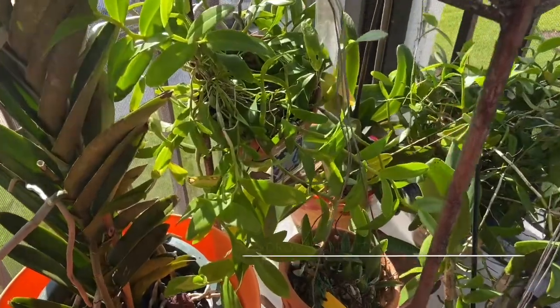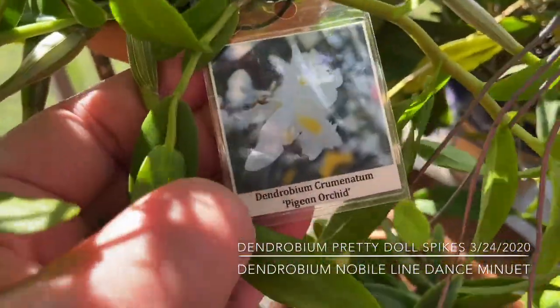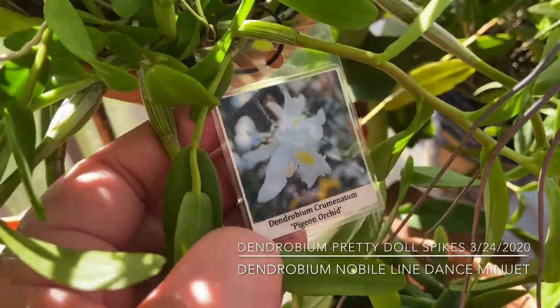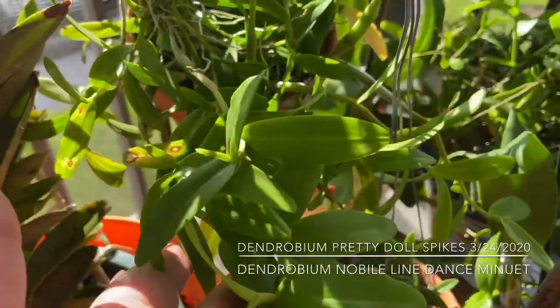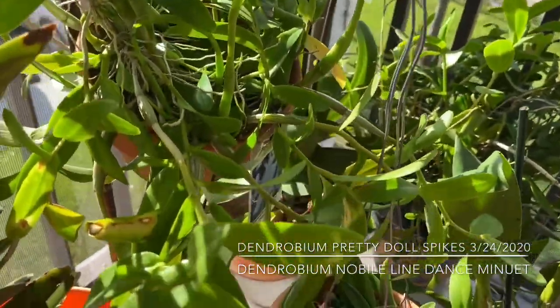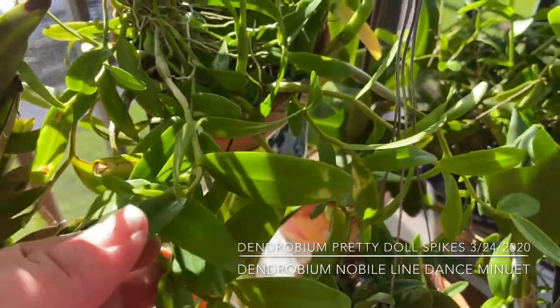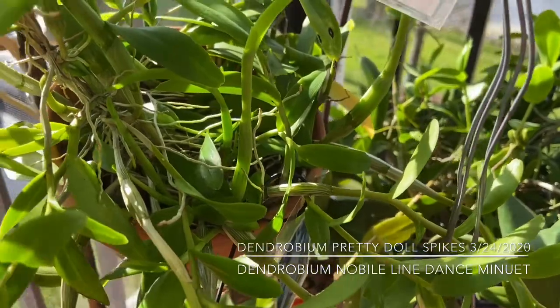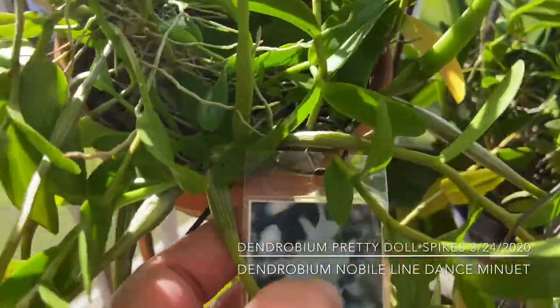Guess what? I missed it. I missed the blooming of the Dendrobium cruminatums — the pigeon orchids. They bloomed and lasted about 24 hours, and by the time I said, 'Oh, I'll walk the dogs out and take out the video camera and tape it,' up and down the stairs I went — and within 24 hours the blooms were gone. So I guess I'll have to wait for the next blooming cycle.